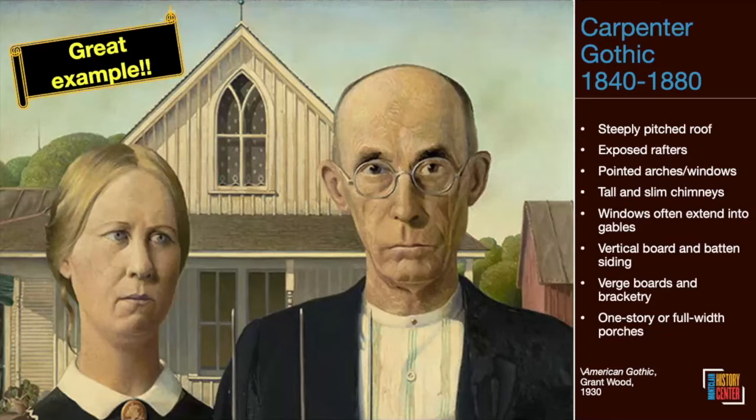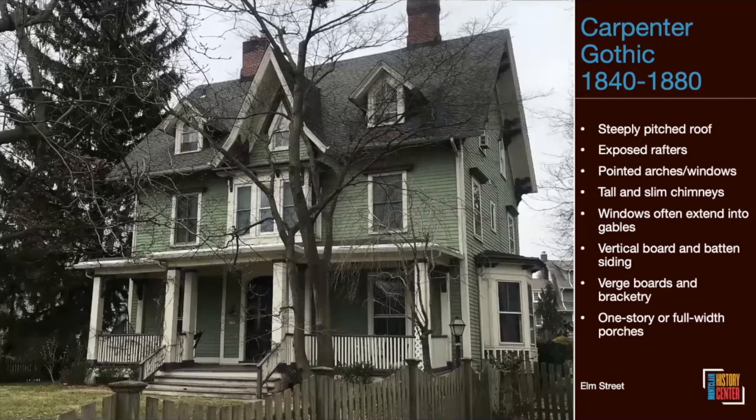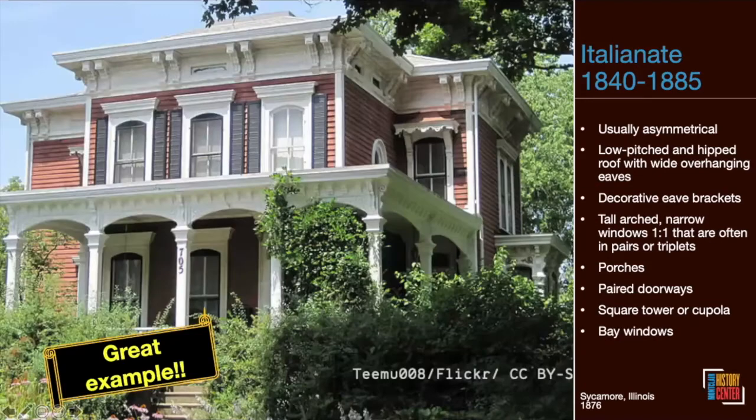Carpenter Gothic was popular for the same period as Gothic Revival — primarily 1840 to 1880. There are lots of similarities: steep rooflines and pointed arches mainly, but it was more likely to be made of wood — very often with added vertical board-and-batten siding that reinforced the verticality of the structures. A Llewellyn Road house has great Carpenter Gothic features including a full-width porch, pointed arches, steep roof, windows extending into the gable, and interestingly decorated vergeboards. Another great pointy Carpenter Gothic on Elm Street near Lincoln has exposed bracketry under the eaves.